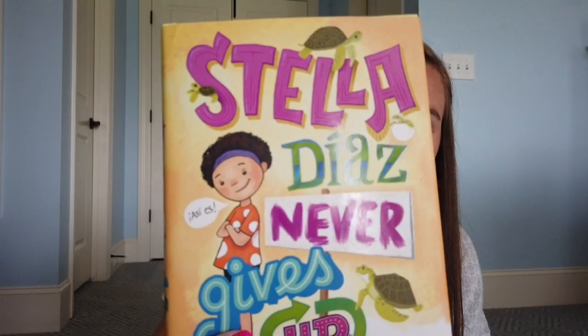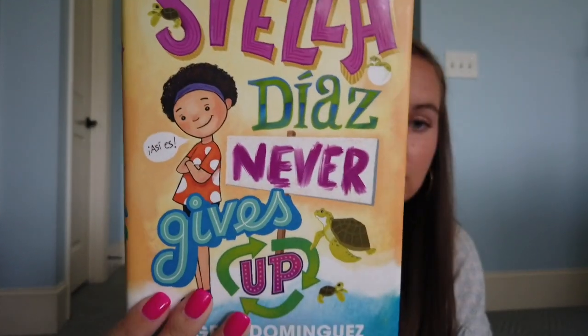I want to get so many more of these books. This is another series I want to have — the Stella Diaz books. This is Stella Diaz Never Gives Up. I have a ton of these on my Amazon wishlist because I think they're so interesting. I just love having books about characters from completely different backgrounds, and I hope you can tell that through all the books I've shown. I also got Nancy Drew, Percy Jackson, City of Ember, Chronicles of Narnia the first three books, Maniac McGee, Holes, and Hoot.